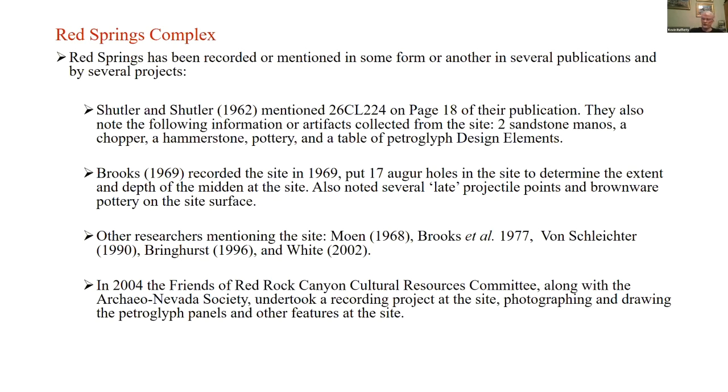Richard Brooks also recorded the site in 1969 when doing sample surveys for the Bureau of Land Management in the Red Rock area, in preparation for opening the area up for recreation and public education. He put 17 auger holes in the site to detect the extent and depth of the midden. He also noted several late projectile points and pottery on the site surface — points dating from the Virgin Anasazi, Pataian, or Paiute period, ranging from about the time of Christ to modern times.